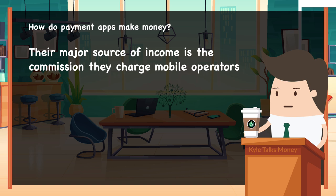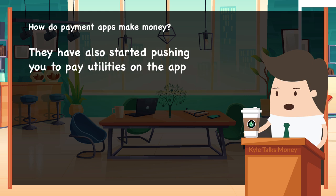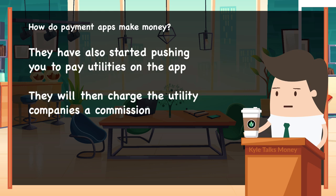Their major source of income is the commission they charge mobile operators whenever you do a recharge through their apps. They have also started pushing you to pay electricity and water bills through their apps, and they charge the companies a commission for this facility.